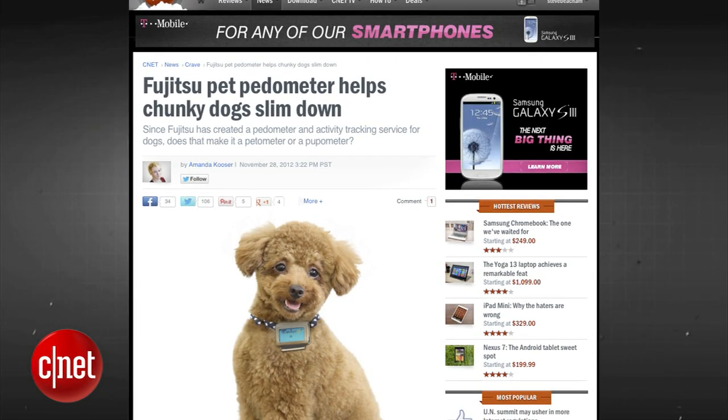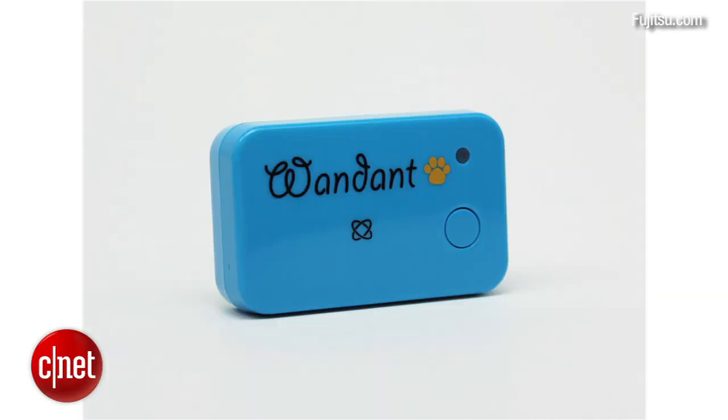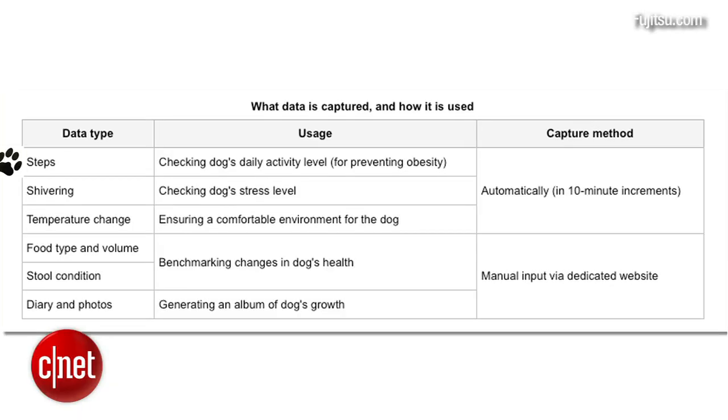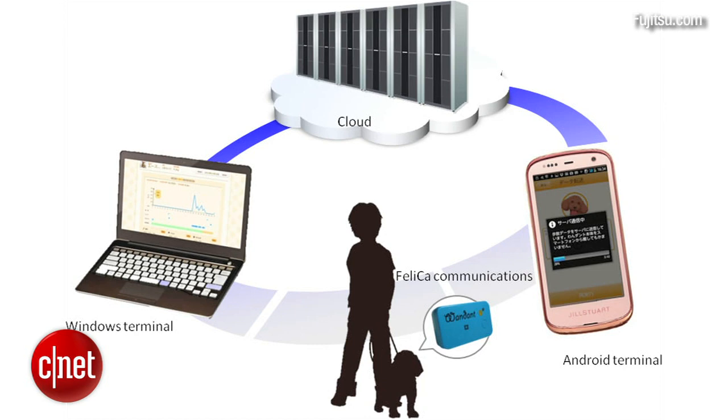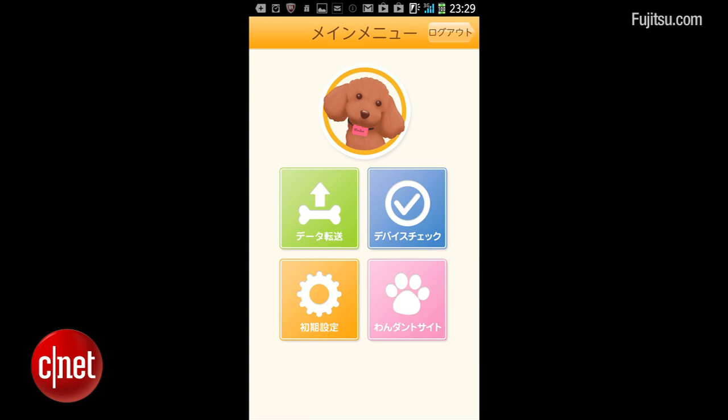And finally, I'm going to leave you with the pet pedometer. Got an overweight dog? Then track Fido's activity with Fujitsu's pedometer. It measures and records the steps your pooch takes, picks up shivering motions, and monitors temperature changes. All that data is uploaded to a cloud service so you can view graphs and reports on your dog's activities via smartphone.